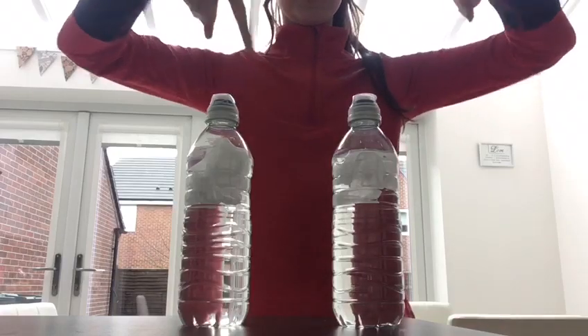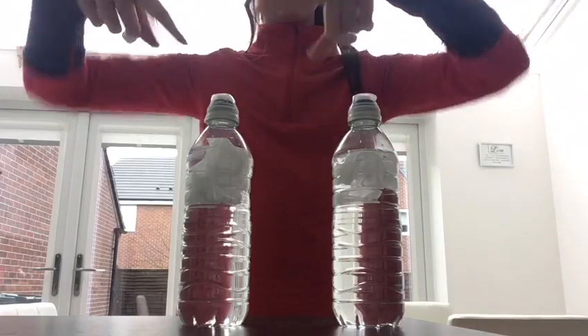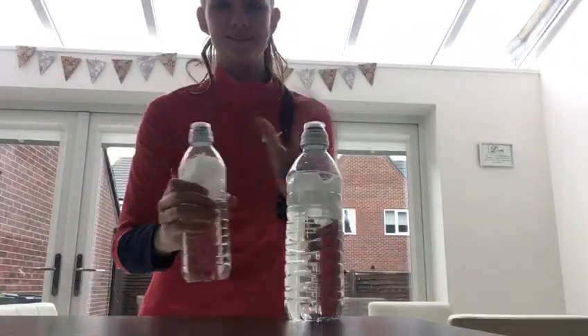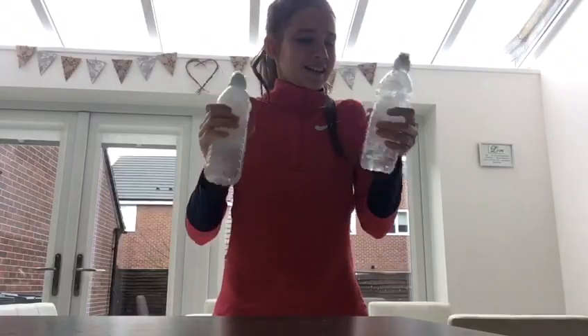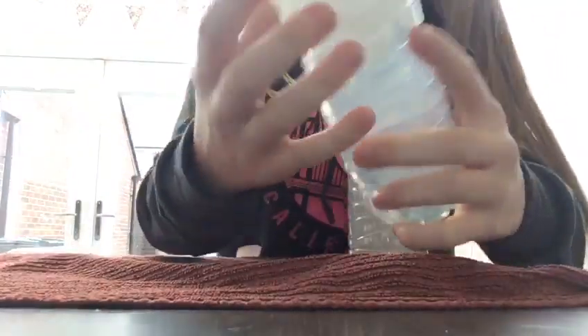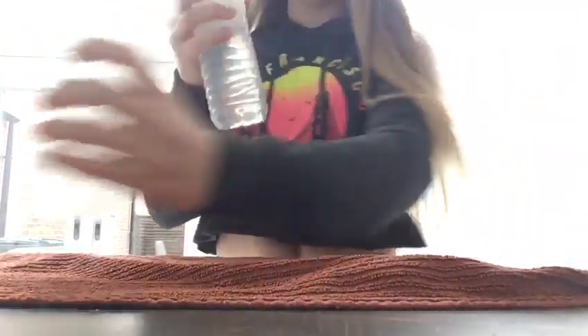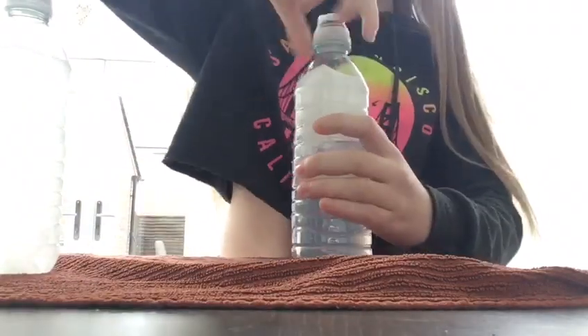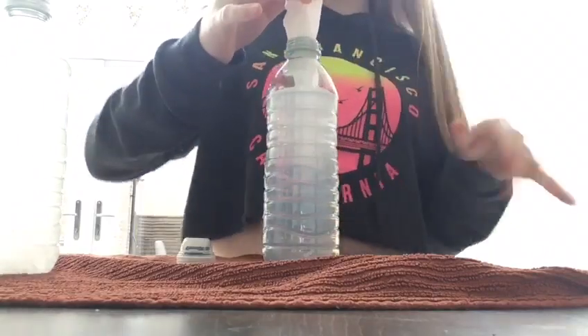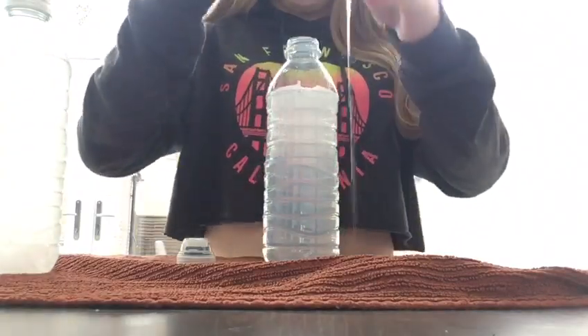Then screw the caps on both of the water bottles and make sure that they're properly screwed on. Then we shake. By the way, when you're doing this you might want to put a tea towel down, otherwise there'll be a lot of water everywhere.